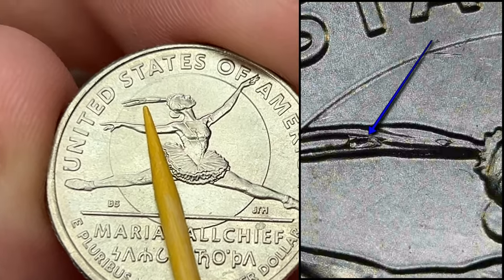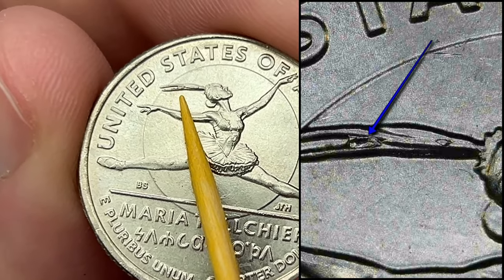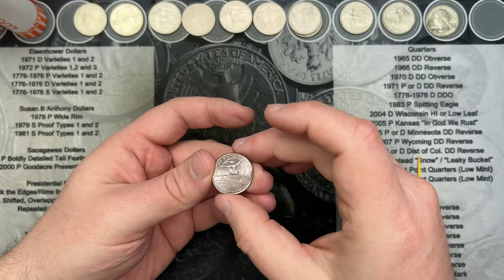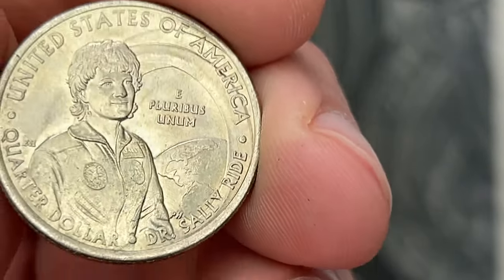Last coin in roll 26 — we have a Maria Tall Chief quarter. In the hair you can find some die chips. There's one in here — it's probably a little on the smaller side of some I've seen — but it is often referred to as the 'extra feather' die chip. That is pretty cool.